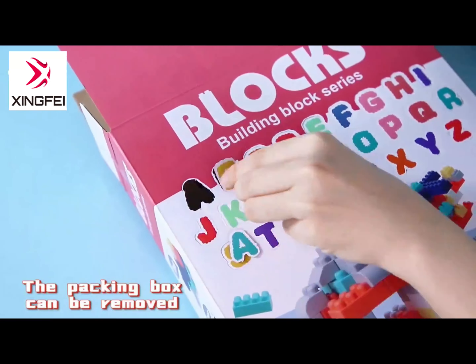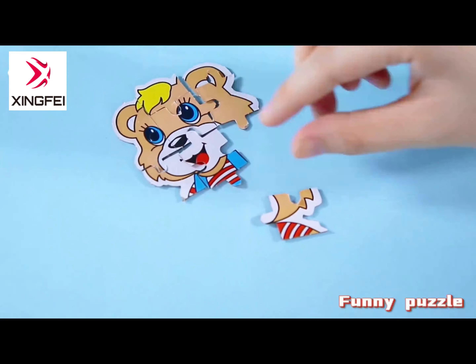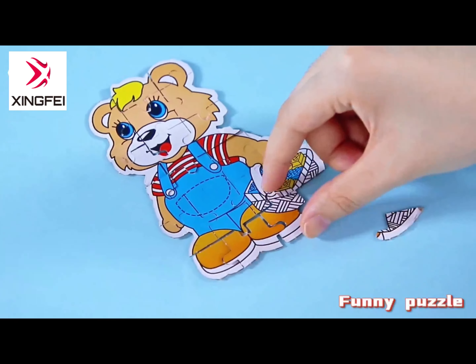The packaging box can remove numbers, letters, etc., early education intelligence, as well as interesting jigsaw puzzles.